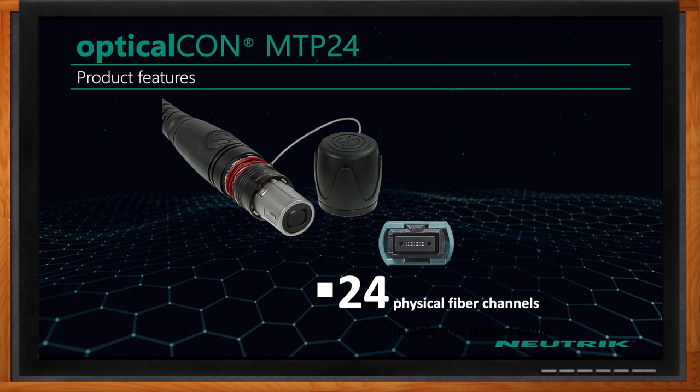Can we take a closer look at that connector and the components involved? Looking at the MTP24, it's a basic standard MTP ferrule. You can see that the shutter is open and what that ferrule looks like — it's two rows of 12 channels of fiber, all in that D-series cutout.